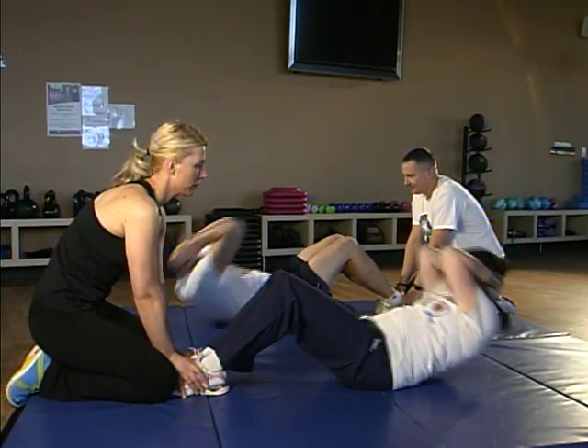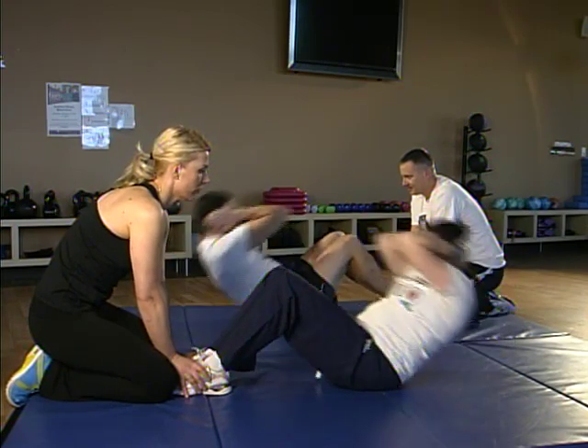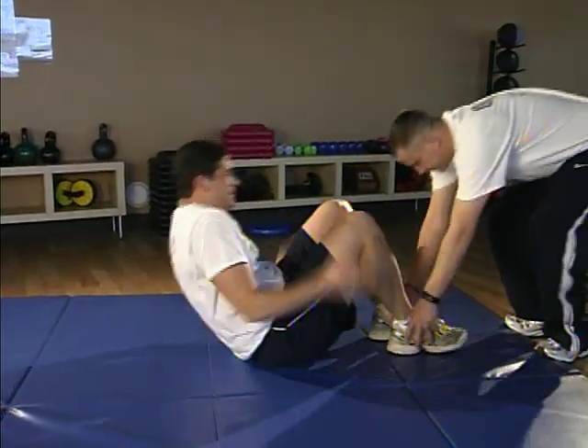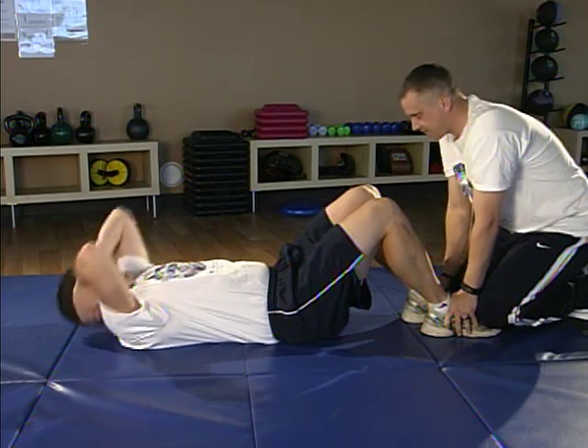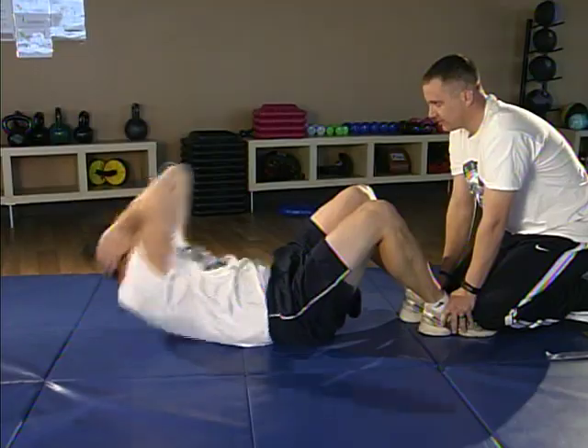The first exercise is the sit-up test to gauge your core fitness. You'll have one minute to perform as many sit-ups as possible using correct form. Lie on your back with your knees bent, place your arms behind your head, use your abs to sit up, touching your elbows to your knees. This counts as one full sit-up.